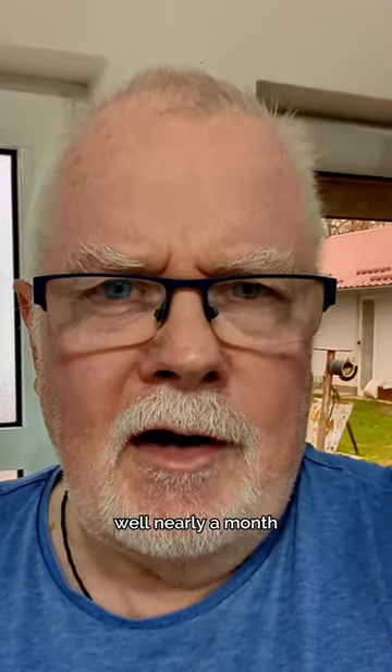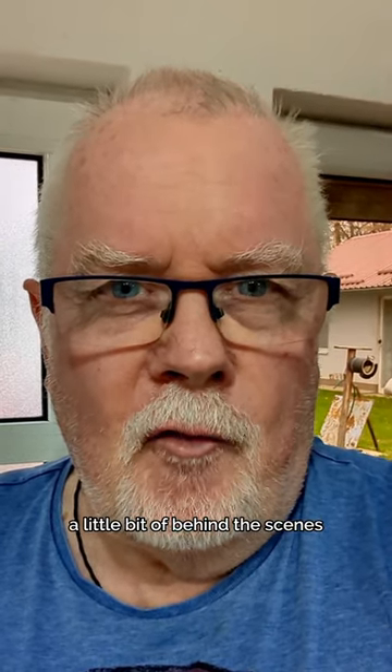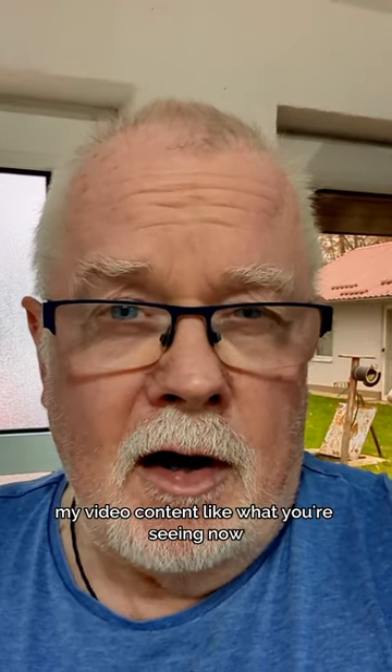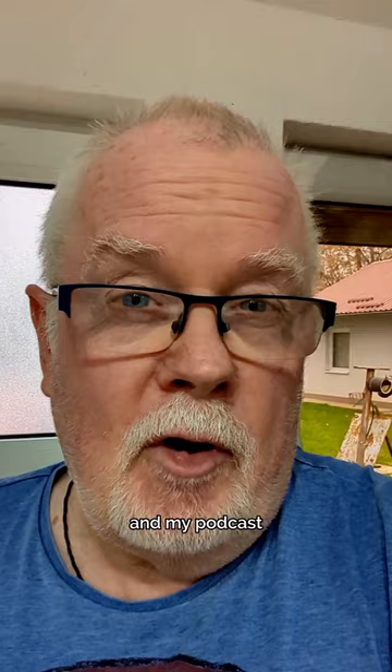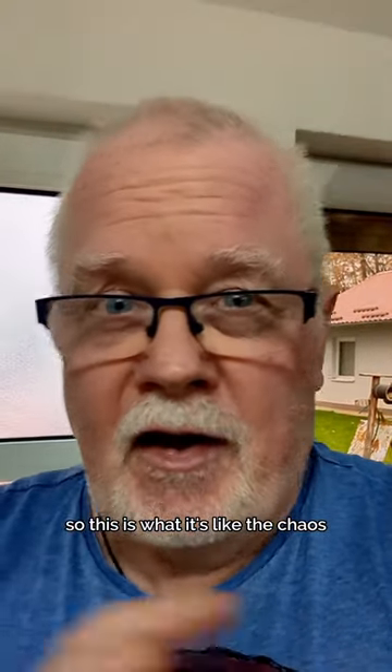I've been on TikTok nearly a month, so I thought I'd show you a little bit of behind the scenes. I run my blog, my video content like what you're seeing now, and my podcast — so this is what it's like, the chaos.